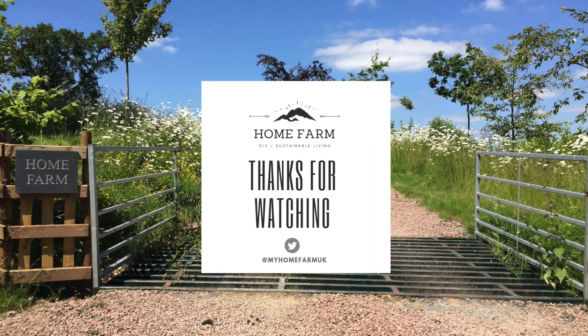Thanks for watching. You can also follow us on Twitter or check out our website at myhomefarm.co.uk. If you enjoyed this video please hit the subscribe button below, and if you have any suggestions for other videos you'd like to see, please leave a comment. We hope to see you on our next video.